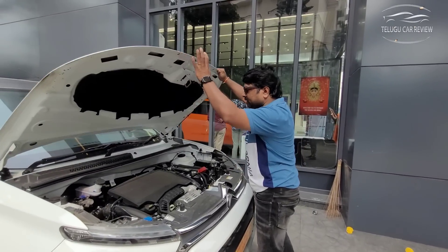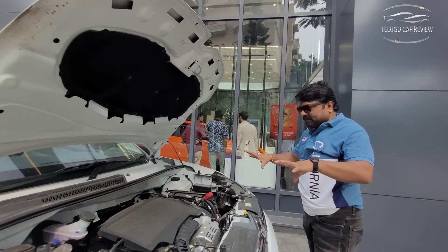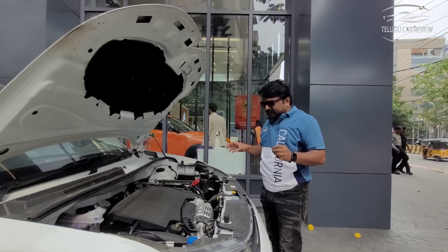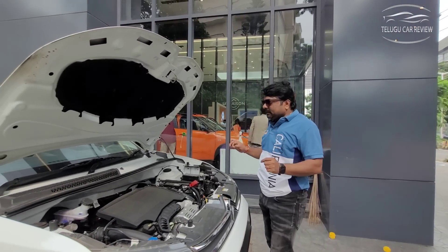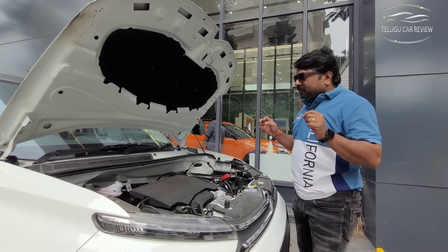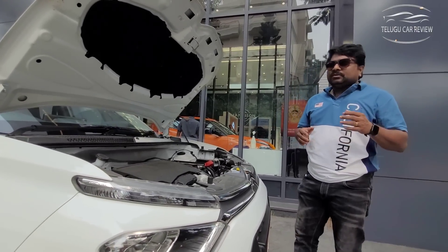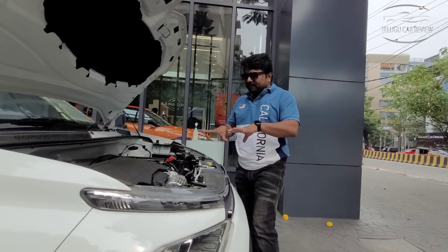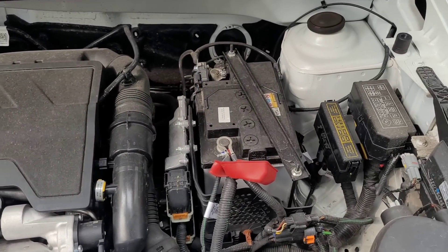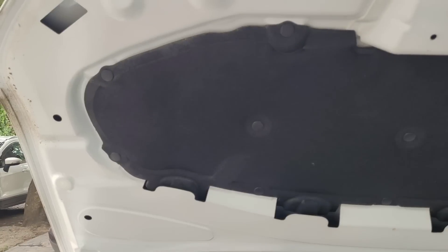Citroën C3 engine options: there is a 1.2-liter turbocharged petrol engine and a 1.2-liter naturally aspirated petrol engine. The engine bay layout is very neat. This is a petrol-only variant. Good insulation has been provided to reduce engine sound entering the cabin.